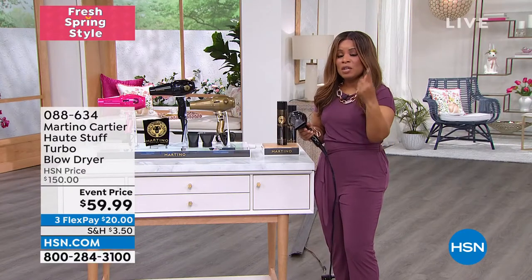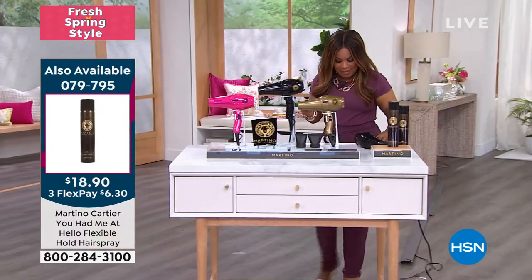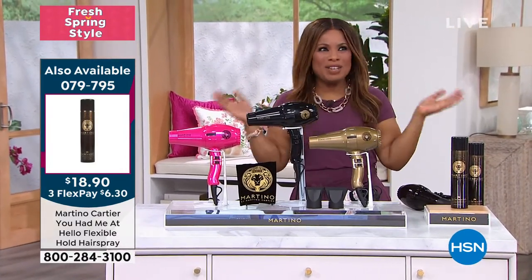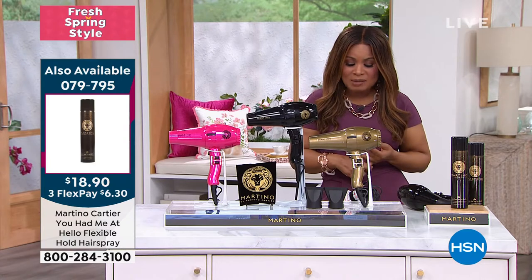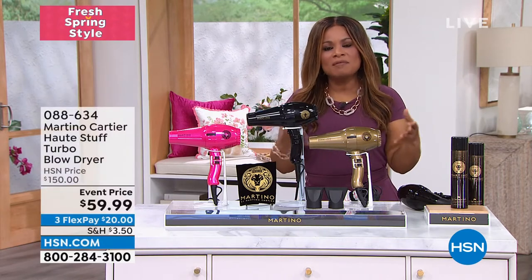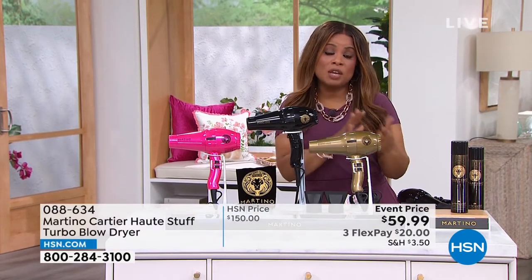This is an amazing value. W Magazine actually named Martino the number one most sought-after hairdresser. He's been featured and nominated multiple times at the Stylist Choice Awards for Artist of the Year. We have trusted him with our hair. Every woman wants that right-out-of-the-salon look, and in order to do that, you need great tools that protect your hair at home.